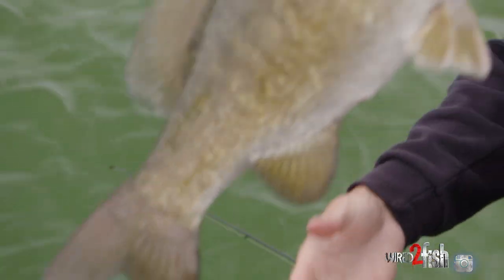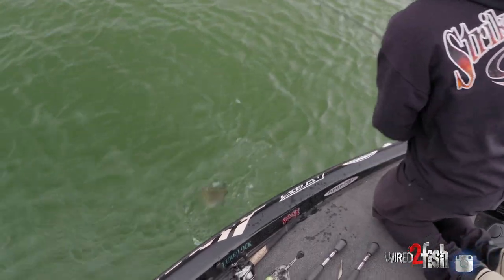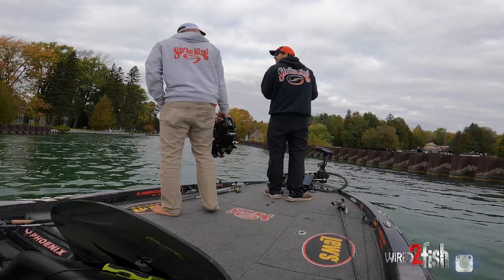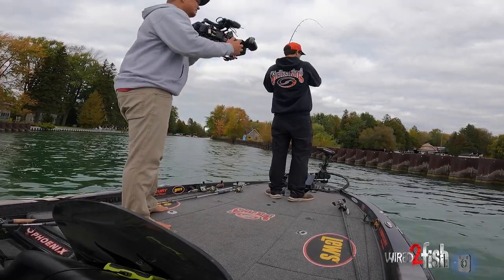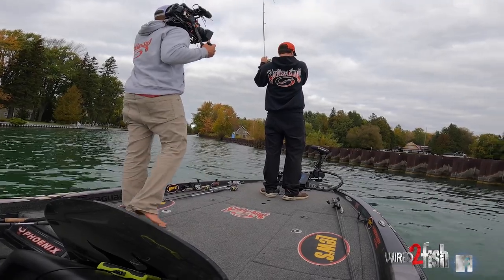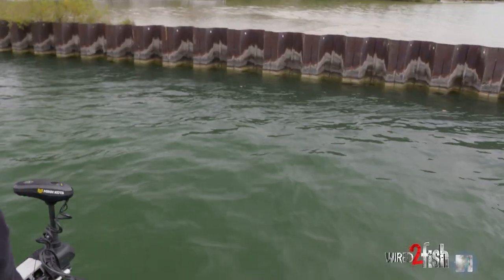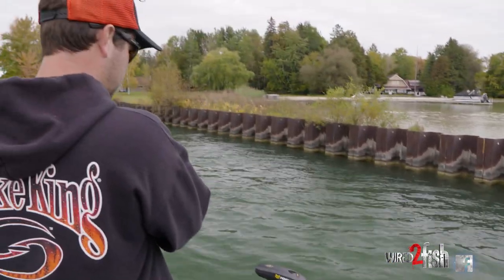Solid three and a half. Got us one. He's just on this little seawall area, got a bunch of current all over here.